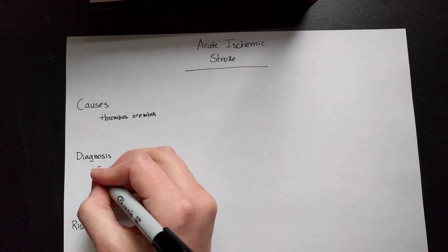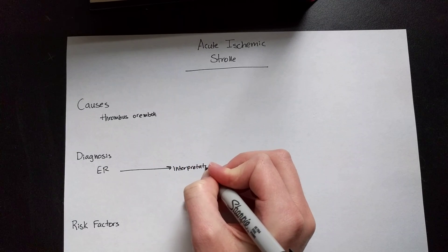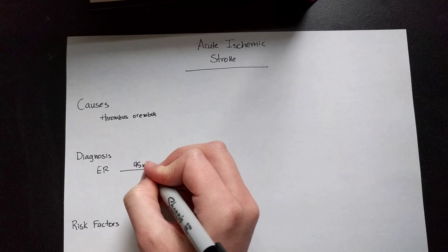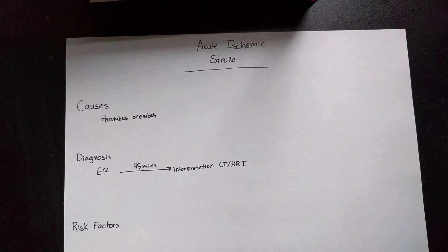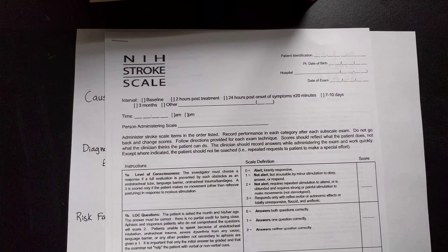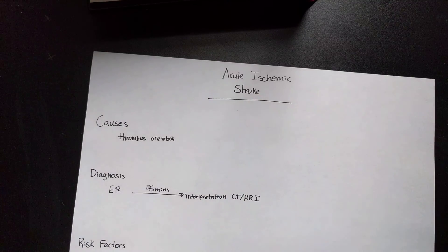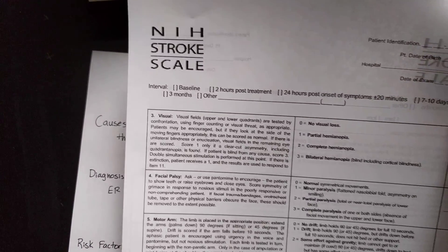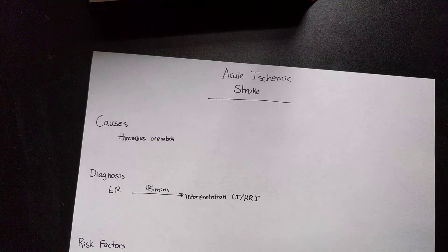In order to diagnose these patients, time is really brain. Within 45 minutes of them hitting the ER, you want to have already interpreted the CT or MRI scan, because agents such as TPA are really time dependent. Another great tool is the NIH Stroke Scale, which looks at a variety of things: level of consciousness, facial palsy, motor abilities, etc. It's a great tool to get a non-numerical value to assess, evaluate, and document their progress.